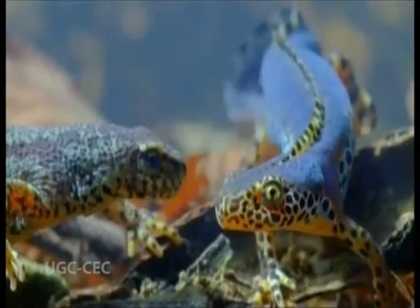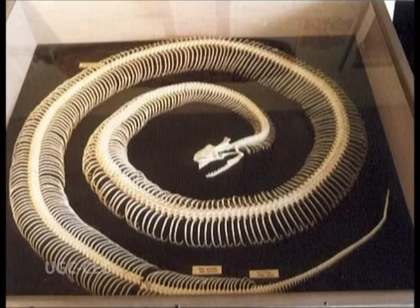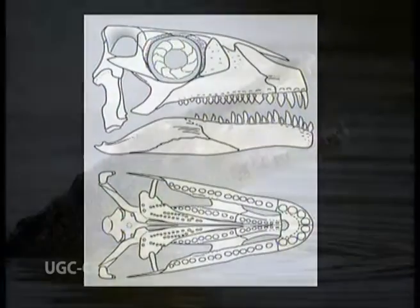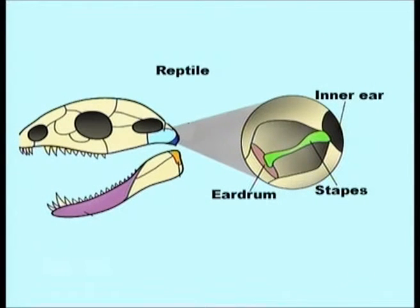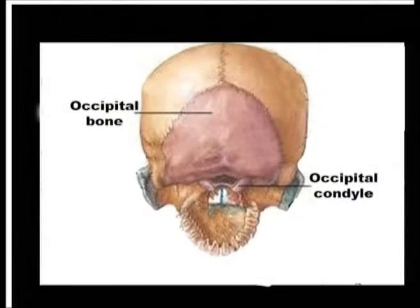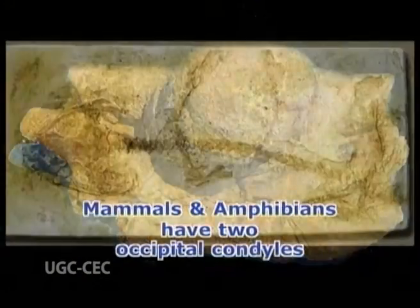Reptiles are cold-blooded vertebrates which, unlike amphibians, possess thick impermeable skin covered by scales. The reptilian skeleton differs from other vertebrates in various ways. For example, mammals have a single lower jaw bone called the mandible, but reptiles have several bones in their lower jaw that enable greater bite mobility. Also, they have only one bone in each ear — the stapes — whereas mammals have three small bones in each ear: the malleus, incus, and stapes. Reptiles also have only one occipital condyle, a protrusion on the skull that forms a joint enabling movement of the head, while mammals and amphibians have two occipital condyles.